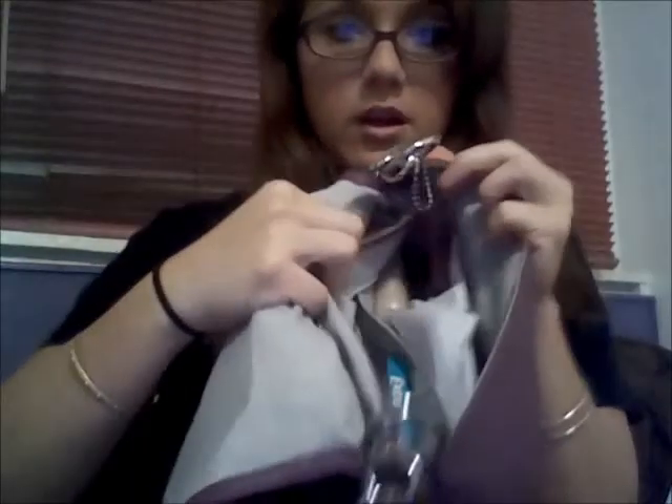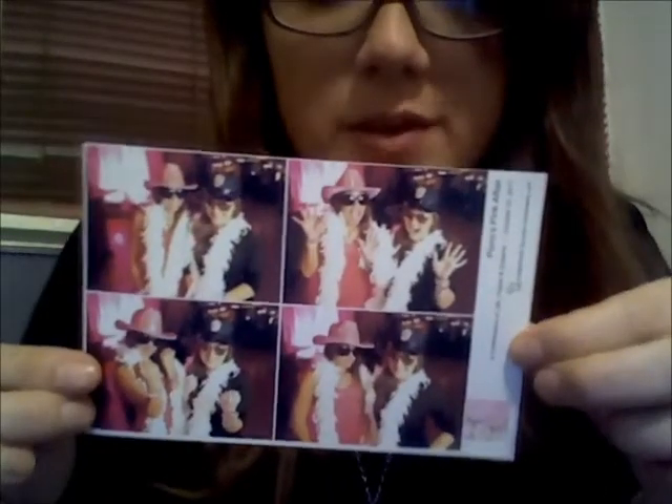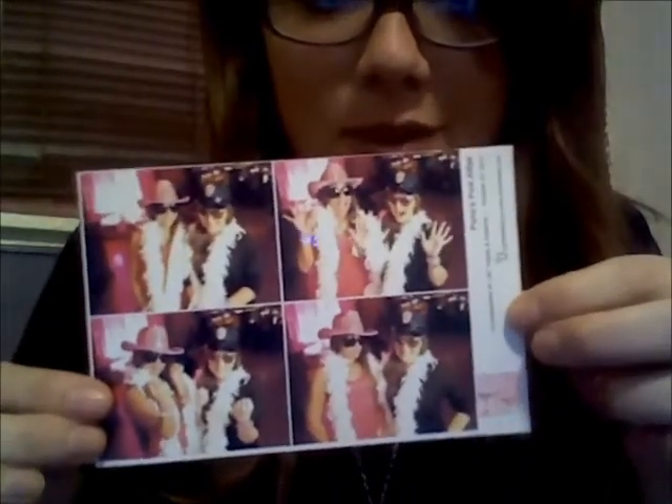I have a back flap here with two different openings. In my first one I have some receipts, and a picture — my friends and I just went to a fundraiser and we went to a little photo booth and got pictures.